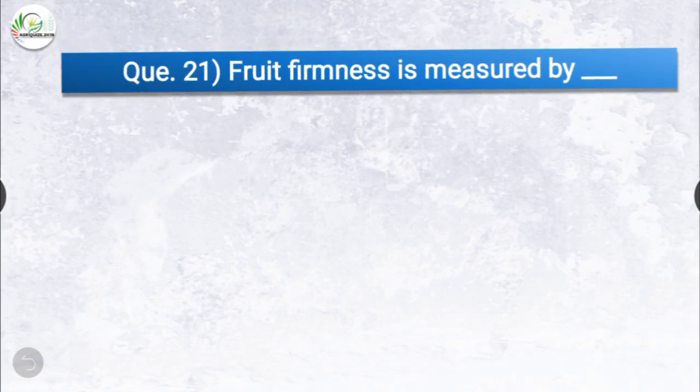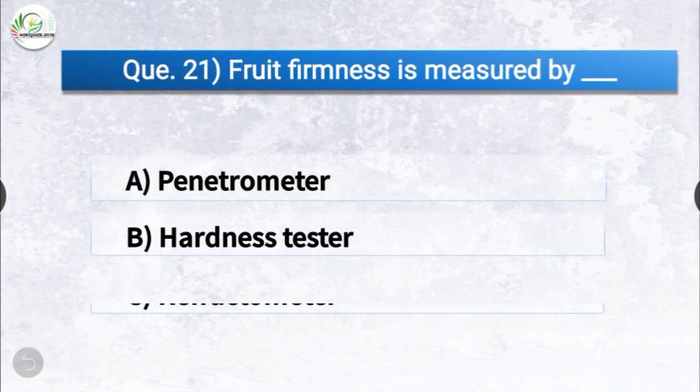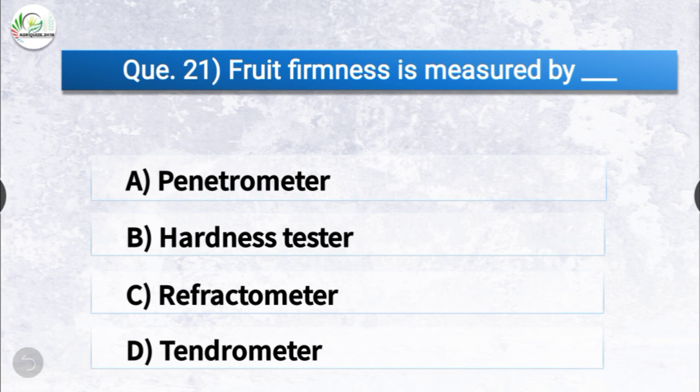Question number twenty-one: fruit firmness is measured by dash. The options are penetrometer, hardness tester, refractometer, or tendrometer. The correct answer is option A, penetrometer. Fruit firmness is measured by penetrometer.